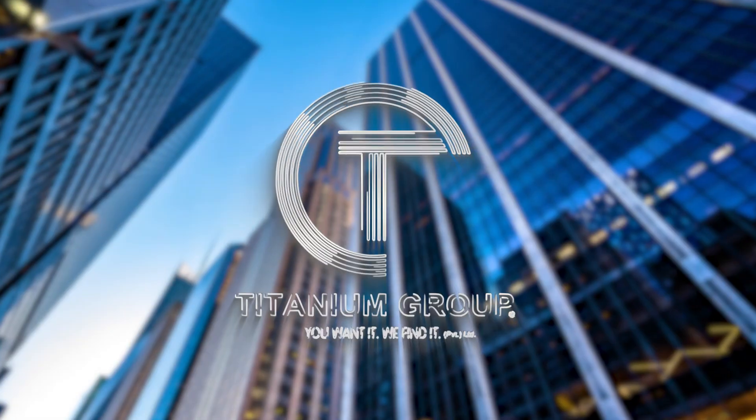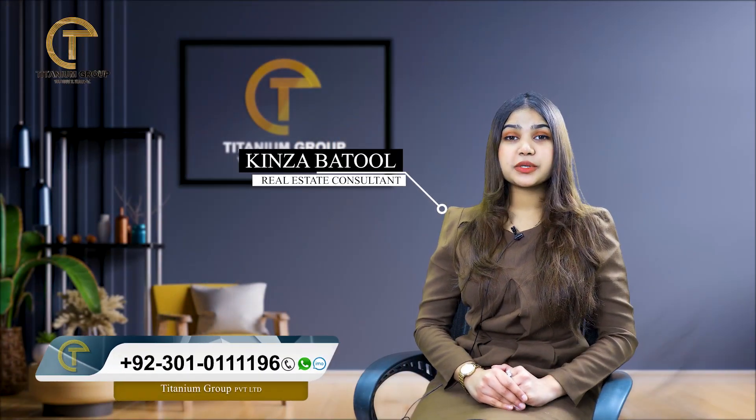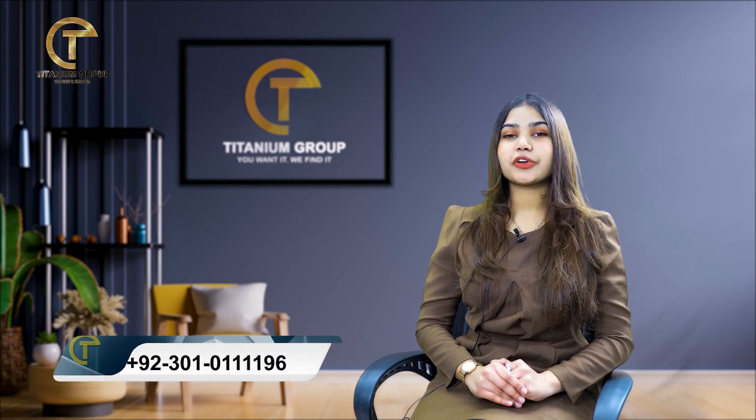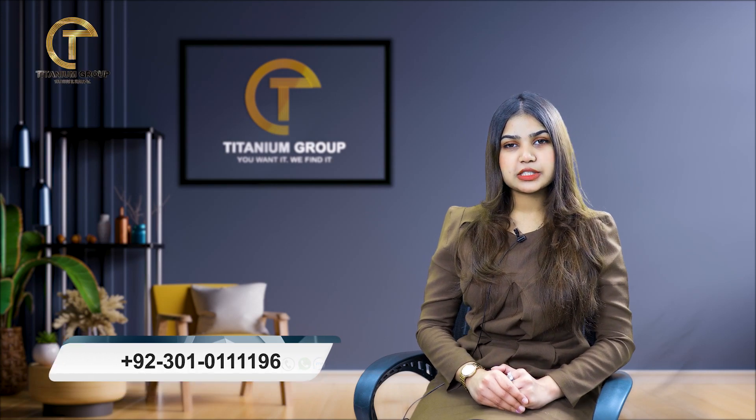Basically, let's talk about low-budget apartments all over Lahore. Assalamu alaikum, this is Kinza Batur from Titanium Group. Titanium Group is the only platform which fulfills all your queries on a transparent basis. On a daily basis, you also get updates on residential and investment opportunities.